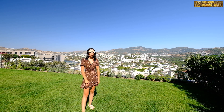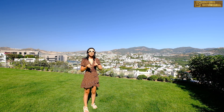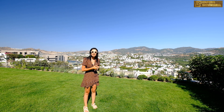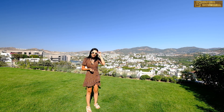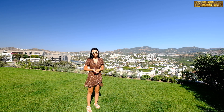Evimiz nereye yakın? Yalıkavak Marina'ya 2,5 dakika, Tilkicik koyuna 2,5 dakika, şehir merkezine 2,5 dakika, otobüs tesislerine de 3 dakikalık bir mesafede. İsterseniz aracınızla, isterseniz yürüyerek, isterseniz dolmuşlarla çok kolay bir şekilde şehir merkezine, koylara, denize, her yere ulaşabiliyorsunuz.